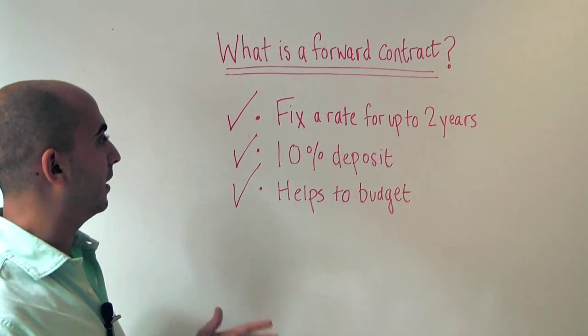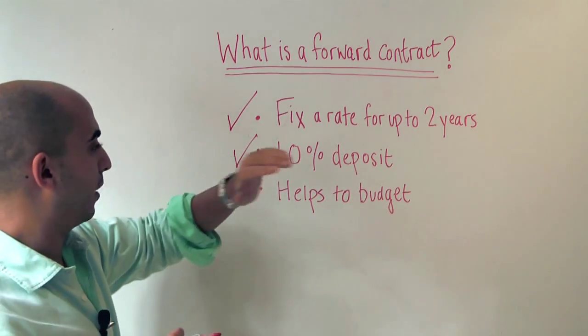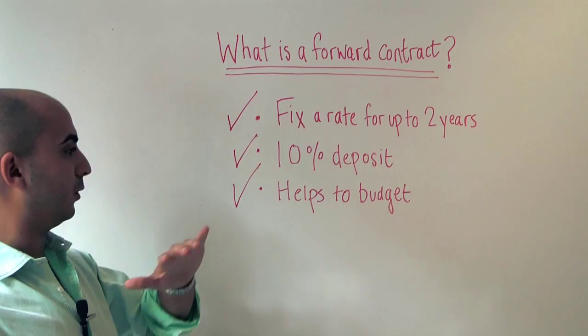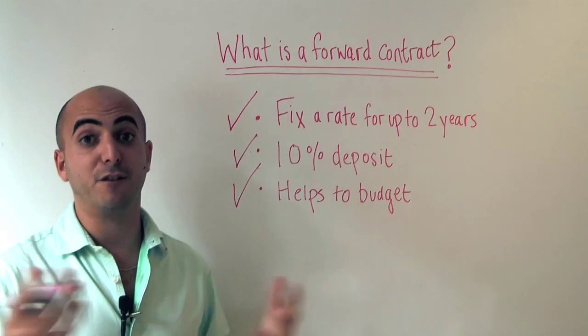So just to sum up: forward contracts let you lock in today's rate for up to two years in advance and typically require a 10% deposit. The main benefit, as we said, is that it helps you to budget and keep your large international money transfer within affordability.